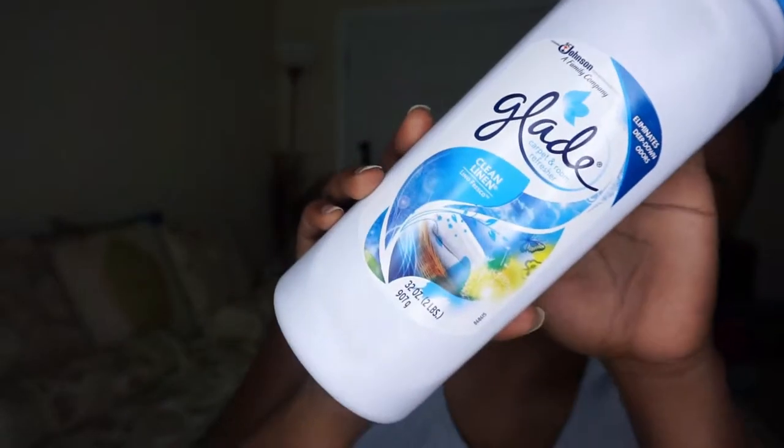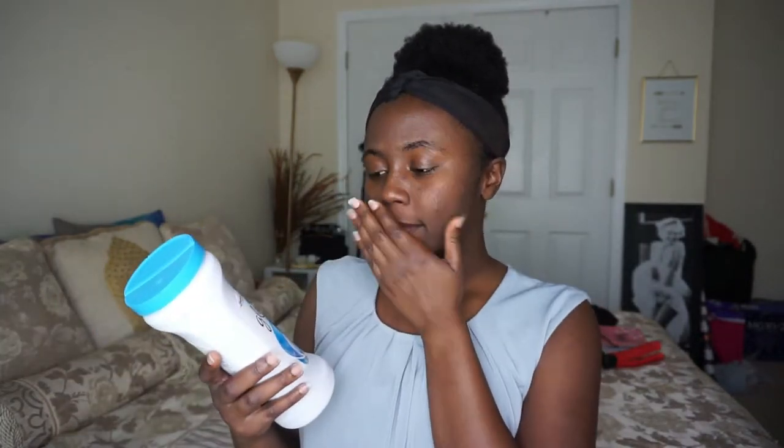The next thing I have is this Glade Clean Linen Carpet Freshener. There's not too many things to say about this. I really do like the way that it makes the room smell, especially after cleaning, because the floor has a really big impact on the way a room smells. So when you can't mop and want to vacuum, you want something that will help perfume the area. I feel like it does eliminate deep-down odors like it claims, and it's very easy to vacuum up. I don't feel like it affects the quality of my vacuuming. I do recommend this and I will be repurchasing it.